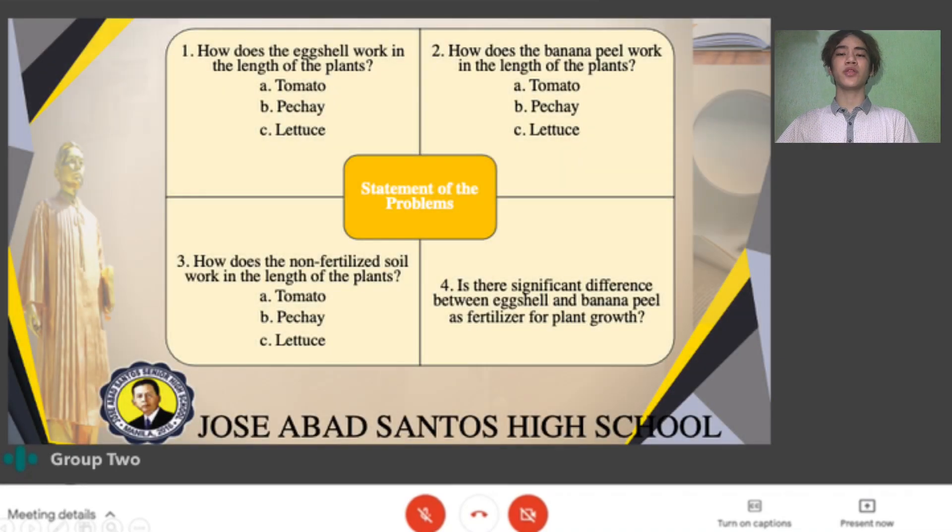Moving to our statement of the problem, the researchers seek to answer the following questions. Question 1: How does the eggshell work in the length of the plants, such as tomato, pechay, and lettuce? Number 2: How does the banana peel work in the length of the plants like tomato, pechay, and lettuce? Number 3: How does the non-fertilizer soil work in the length of the plants such as tomato, pechay, and lettuce? And lastly, question number 4: Is there a significant difference between eggshell and banana peel as a fertilizer for plant growth?